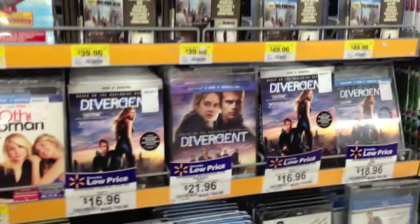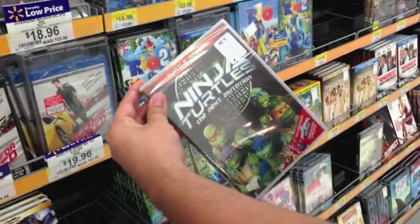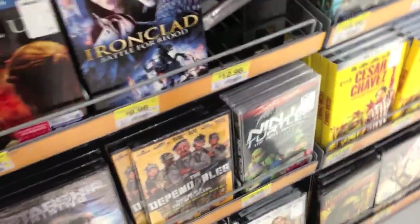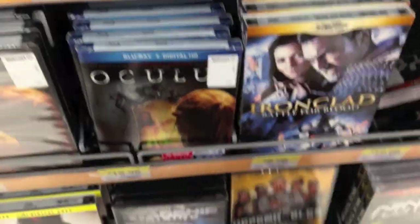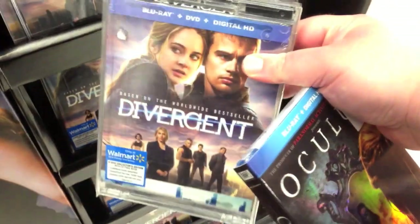Divergent came out today. Look at this weird Ninja Turtle live action thing - you ever see this show? It's kind of a weird Ninja Turtle thing. And look at that weird one called The Dependables - an old man spoof of the Expendables. That's kind of strange. And there's a Lake Placid rip-off thing. They have a Diversions - I think it's like a Digibook in here as well.